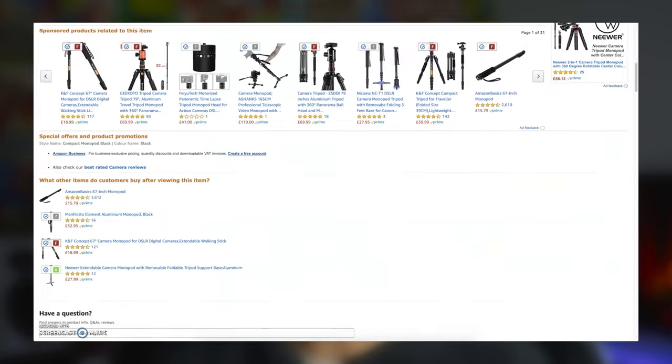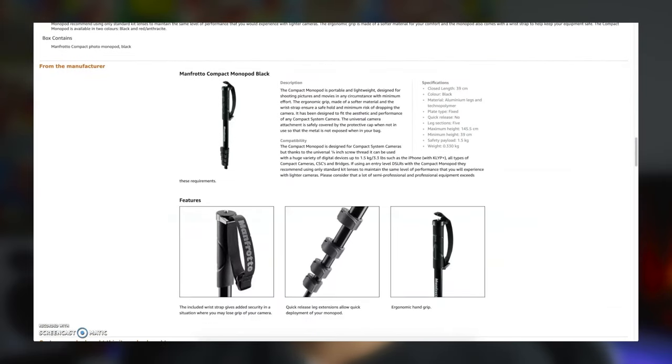If you have a friend just getting into photography, chances are they'd be bowled over if you bought them a monopod. We both use these probably more than tripods, and they're a staple for any photographer. This Manfrotto telescopic monopod is portable and lightweight, great for capturing those perfect shots on the move with minimal effort. It has an ergonomic foam handle, quick-release legs, and is easy to clip to a backpack — all for £18 on Amazon.